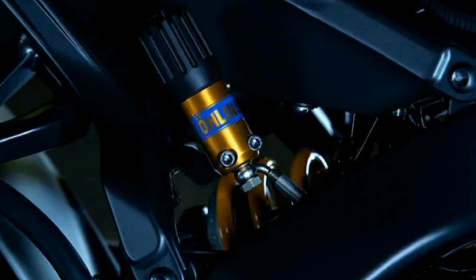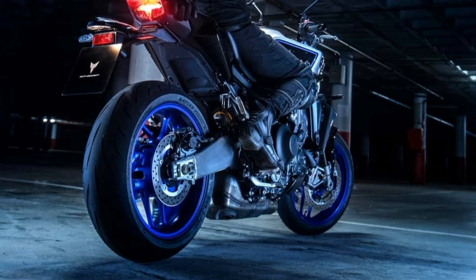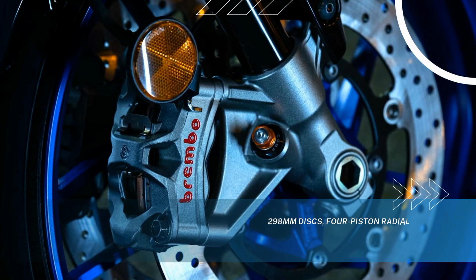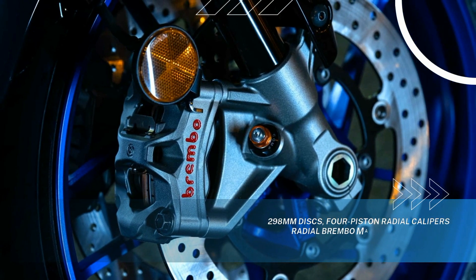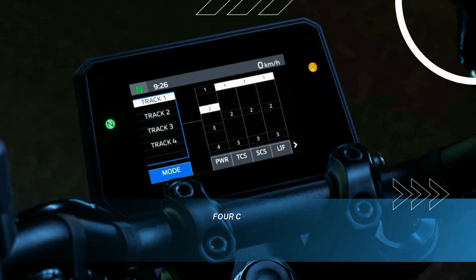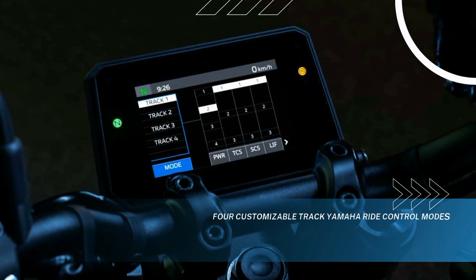Completing the MT-09 SP's high-end suspension package, the Öhlins shock is also fully adjustable and comes equipped with a remote preload adjuster enabling quick and easy changes. New for 2024, the MT-09 SP now boasts premium-spec Brembo Style Monoblock calipers paired with a Brembo radial master cylinder for the ultimate stopping power.